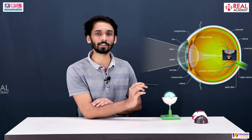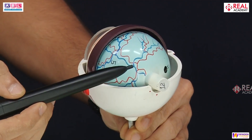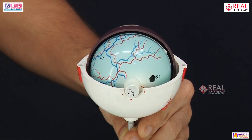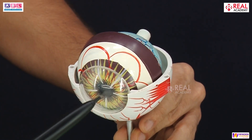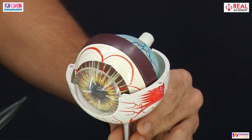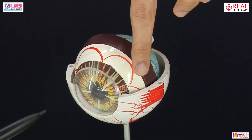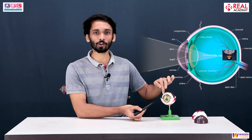Just beside the optic nerve, there is another spot on the retina called the yellow spot or macula lutea. Whenever light enters and falls on the macula lutea, you will have a clear vision of that particular thing. Suppose you're looking at one part — that part will be clear to you, while everything to the left and right will be blurred. Once your eye looks at another part, that part becomes clear but the rest is blurred.